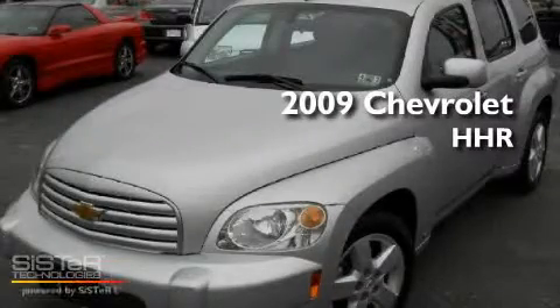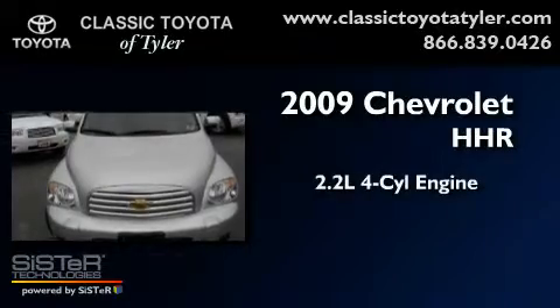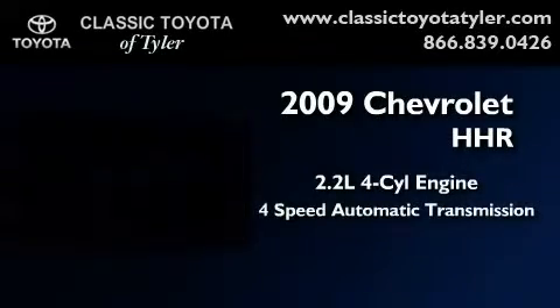This is a 2009 Chevrolet HHR. It has a 2.2-liter four-cylinder engine and a four-speed automatic transmission.